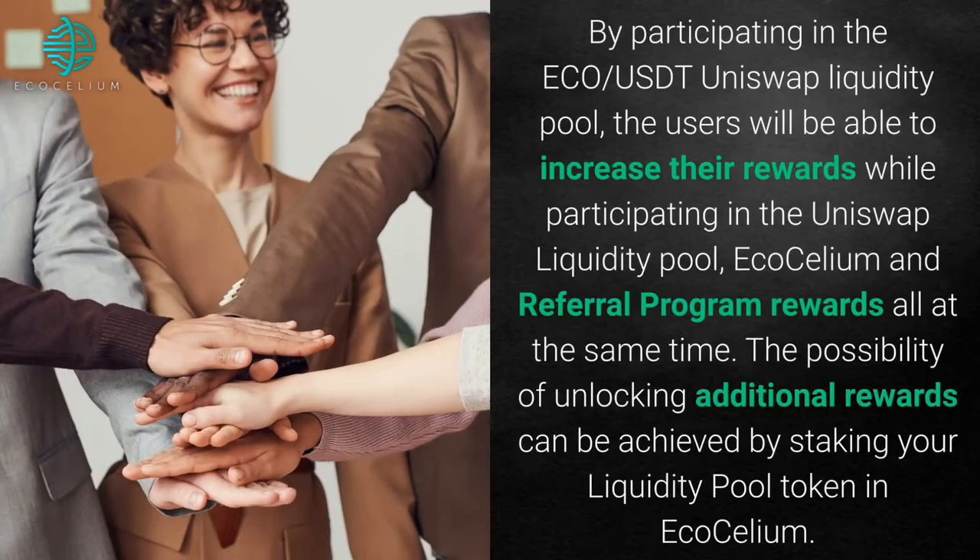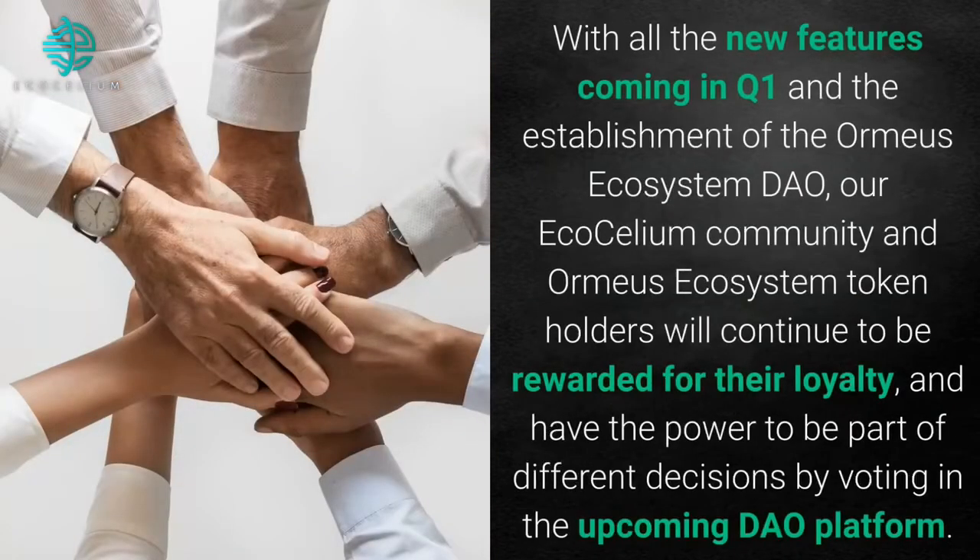By participating in the Ecosilium Uniswap liquidity pool, users will be able to increase their rewards while participating in the Uniswap liquidity pool, Ecosilium, and referral program rewards all at the same time. The possibility of unlocking additional rewards can be achieved by staking your liquidity pool token in Ecosilium. With all the new features coming in Q1 and the establishment of the Ormius Ecosystem DAO, our Ecosilium community and Ormius Ecosystem token holders will continue to be rewarded for their loyalty and have the power to be part of different decisions by voting in the upcoming DAO platform.